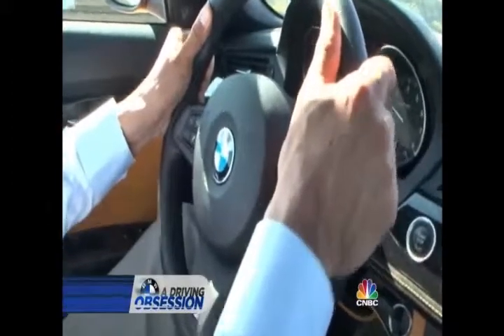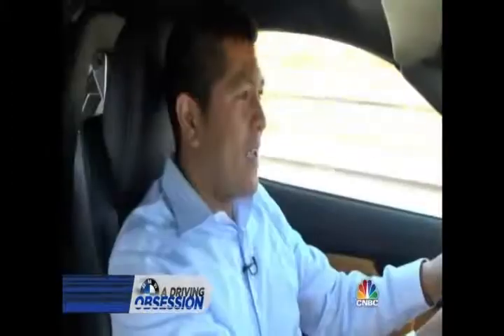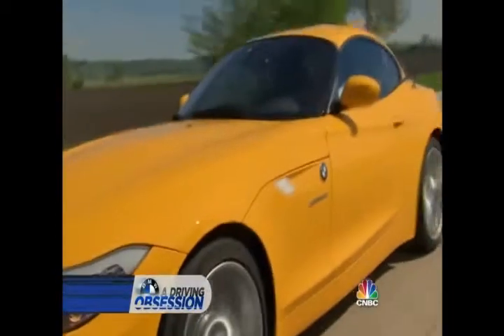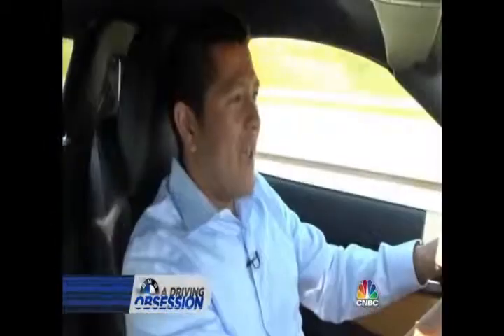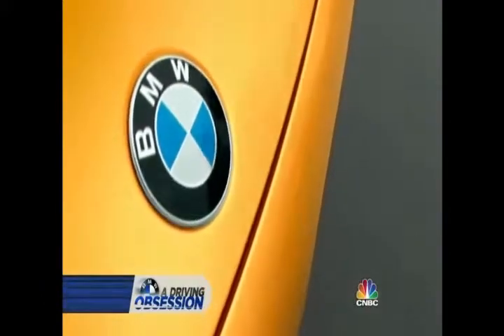It's one reason Germany has created some of the world's fastest and most remarkable cars, including the one I'm driving right now. It wears the blue and white logo of one of the most successful, envied, and copied companies in history: BMW. And it's a company that will take you inside next.